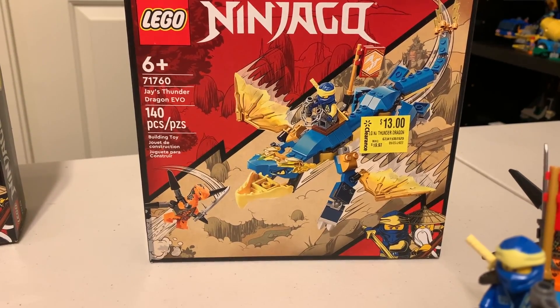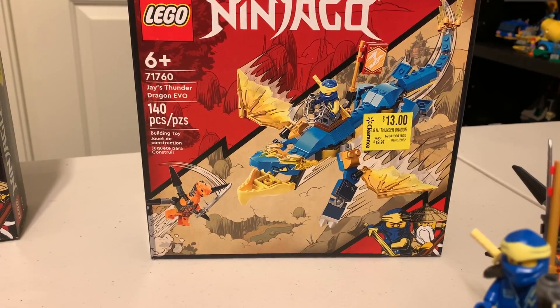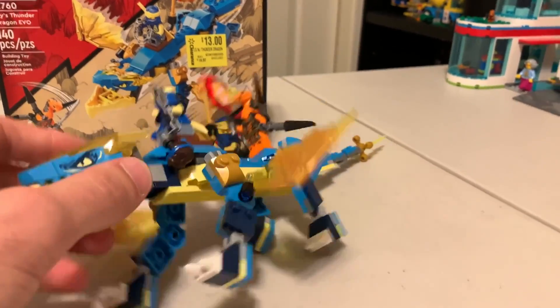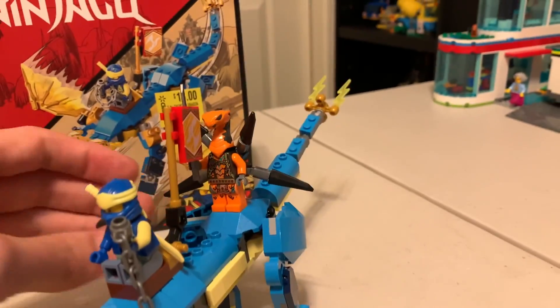This is Jay's Thunder Dragon EVO, with 140 pieces, set number 71760. Pretty close set numbers. This guy's back leg fell down, but here's that — I have the little snake guy on the back.